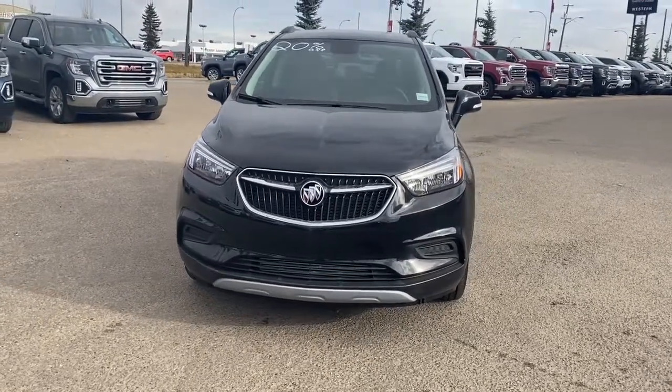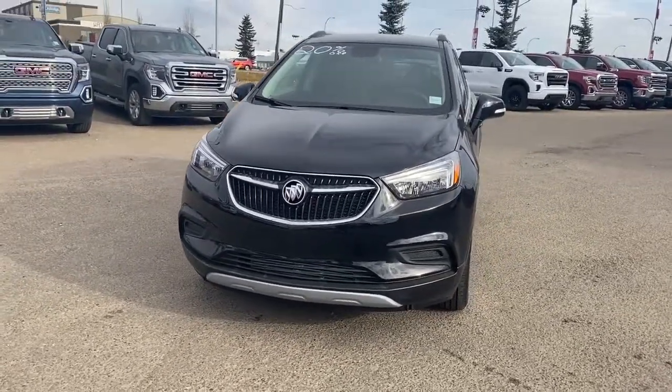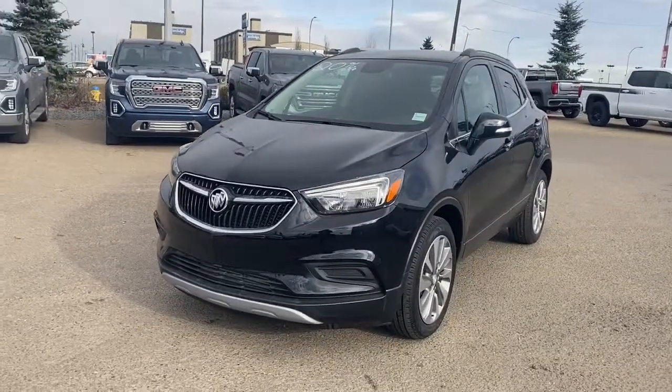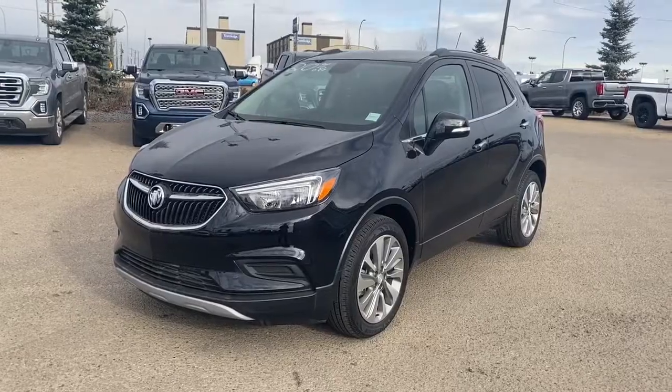It's a great day at Western GMC Buick, located on the corner of 184th Street and Stony Plain Road. Today we are looking at the 2018 Buick Encore Preferred.